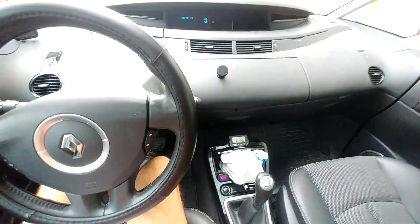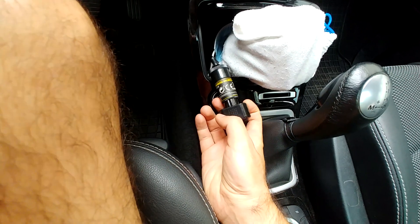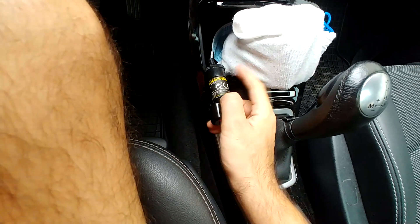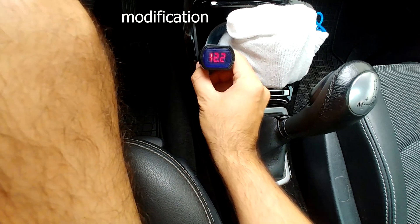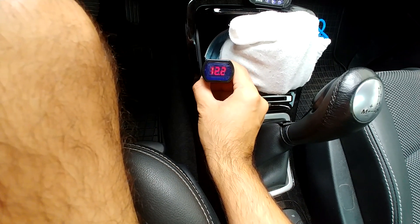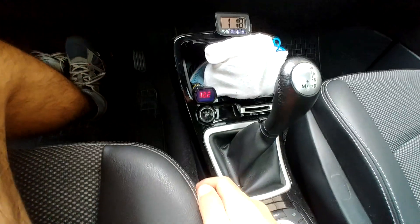This is the Renault Espace version 4, 2010. I have a small voltmeter inside the 12-volt plug, which is directly from the battery. The battery voltage is pretty low — 12.2V only. Let's take a look: will it start or not?